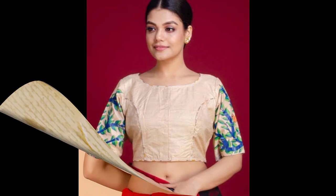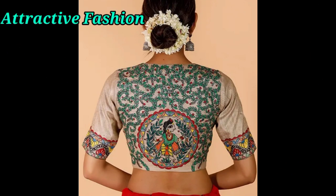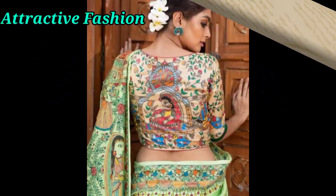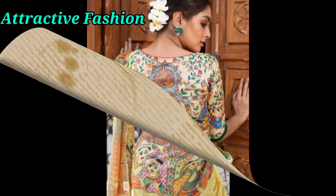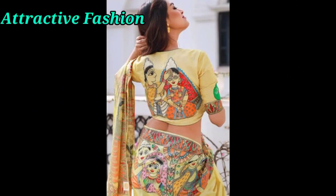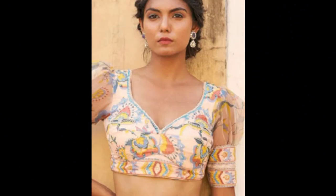This blouse design is very perfect and it really shows you off. You can wear it for traditional events, weddings, or with a partner, and you will look very good.